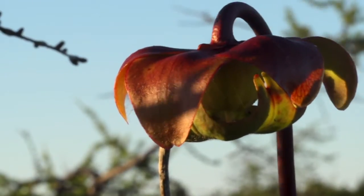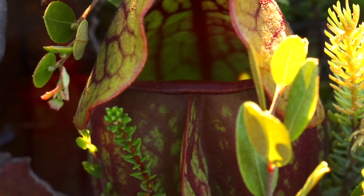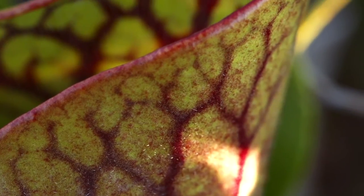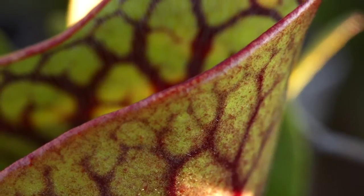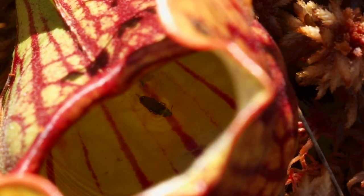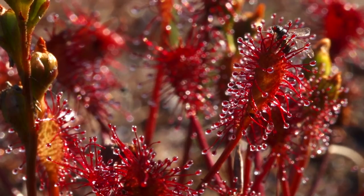Pitcher plants and sundews evolved a more creative approach. They supplement their diet by trapping insects. The purple pitcher plant drowns its victims in a pot of insect-digesting serum, and the sundew entangles bugs in its sticky tentacles.